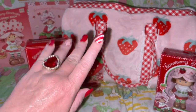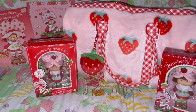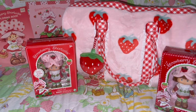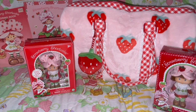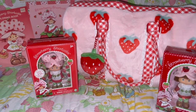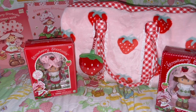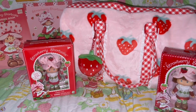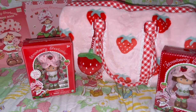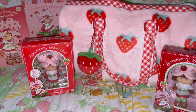Hi everyone and welcome to my pink sparkly channel, this is Pink Sparkly Cupcake Girl. Today I want to share my new beautiful Strawberry Shortcake duffel bag that I ordered from DollsKill.com. I shared this on my community page a couple of weeks ago when I ordered it — they said it wasn't supposed to ship until May 11th, so I was so surprised and happy when it came early and arrived yesterday.